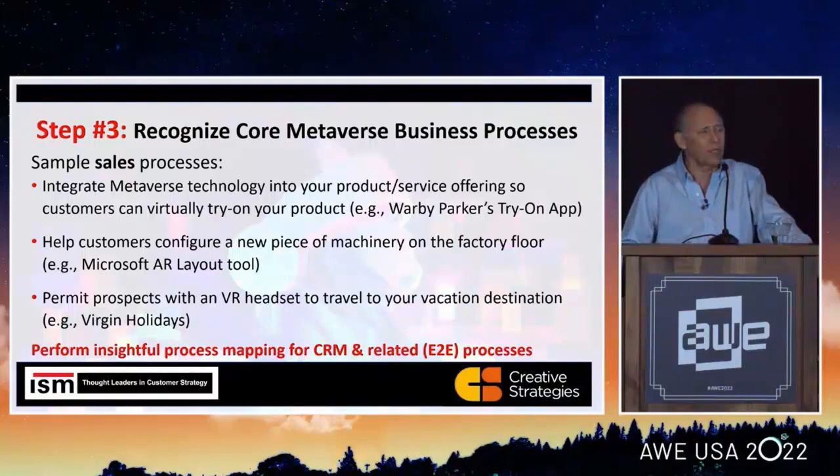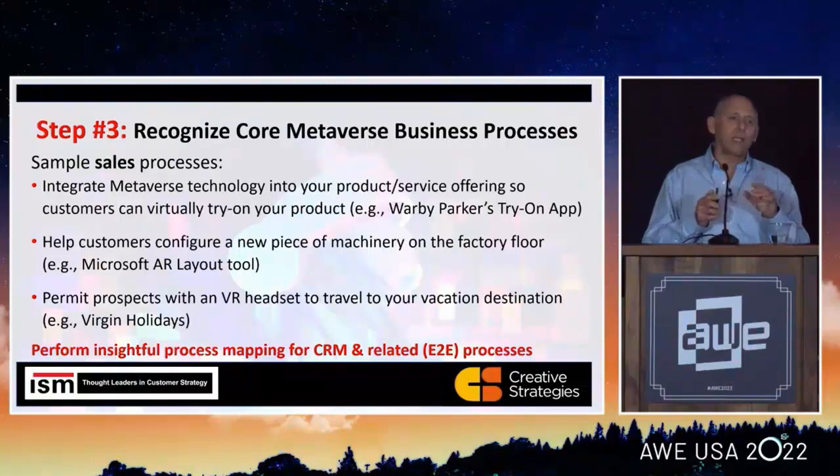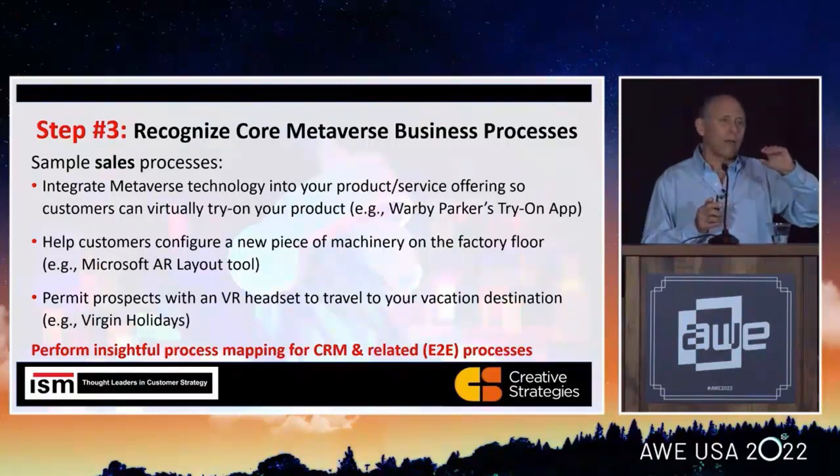I give a couple of examples on the screen, but that's the key thing in step three — we're locking down which processes, whether it's sales, marketing, customer, or field service, we're going to work with, and then really begin to take it down one layer and look at what technologies are available to make that happen.